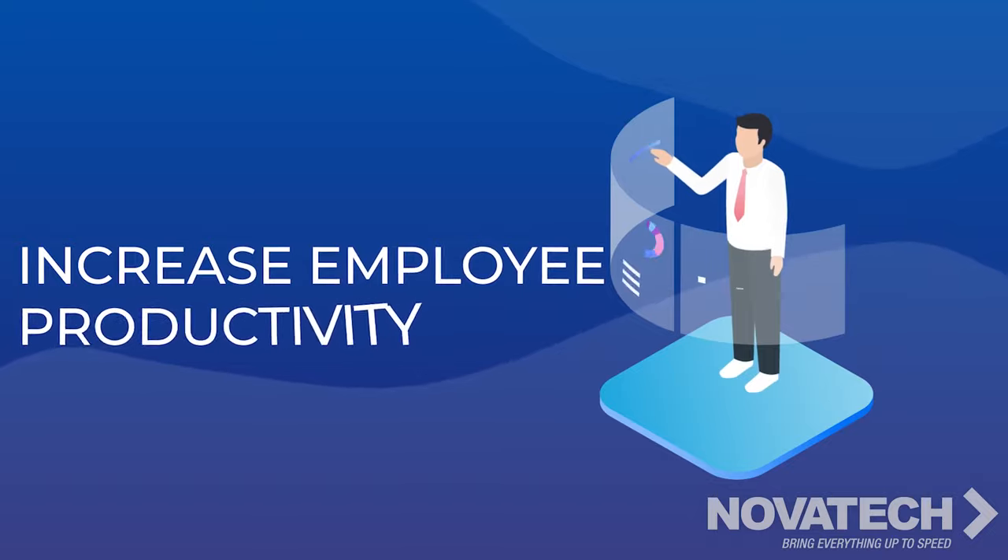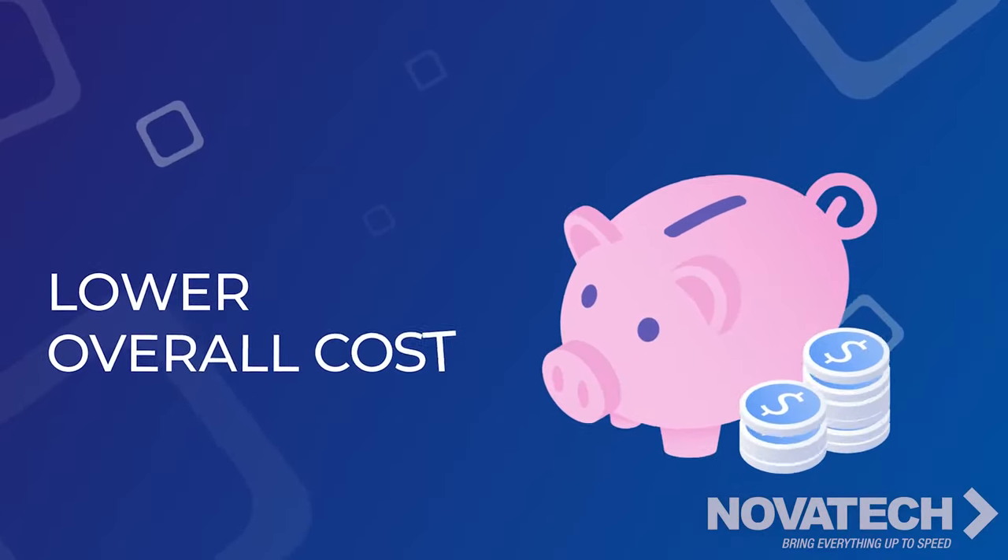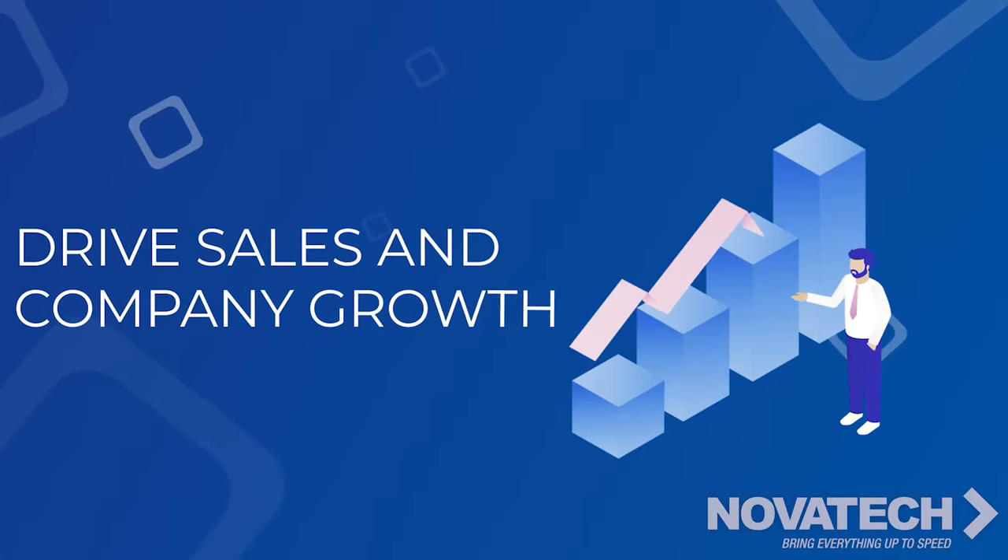Increase employee productivity, minimize corporate risk, lower overall cost, and help drive sales and company growth.